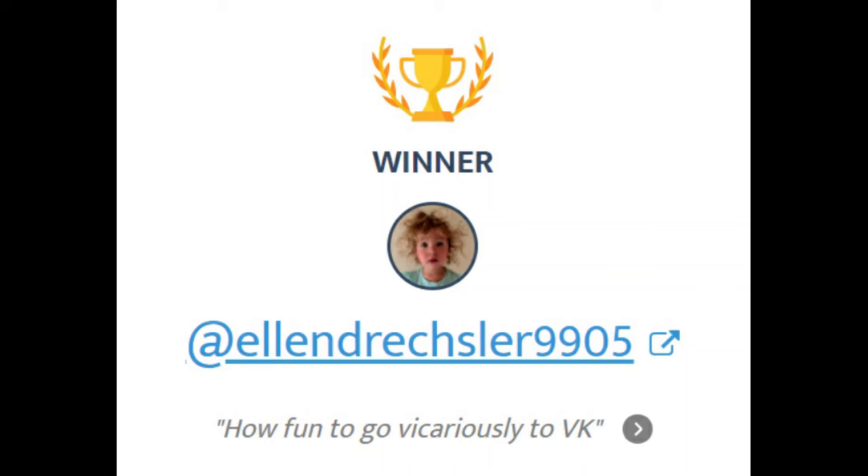Welcome back to Show & Tell. I'm Billie. A couple of episodes back, I announced that I had a prize from Vogue Knitting Live that I was going to pick a winner for as soon as we got to 40 comments. We just about got there, and I'm going to let it go. So thank you to all of you who commented. The lucky winner of the random drawing was Ellen Dreschler 9905. So Ellen, if you're watching, get in contact with me either on Ravelry or Instagram at Billy Toy. I also responded to your winning comment. So if I don't hear from you by the next episode, I'll pull another winner.